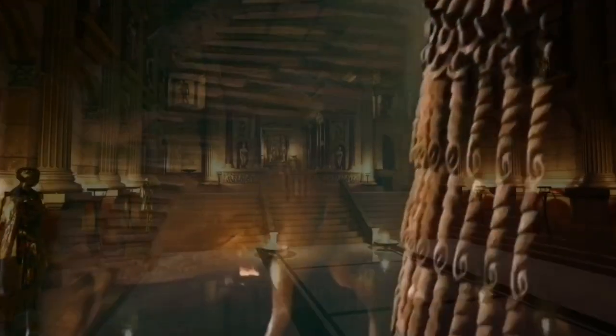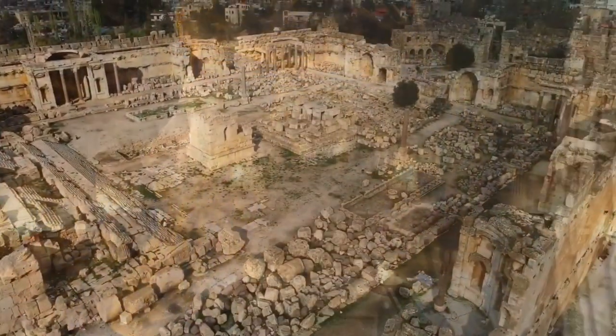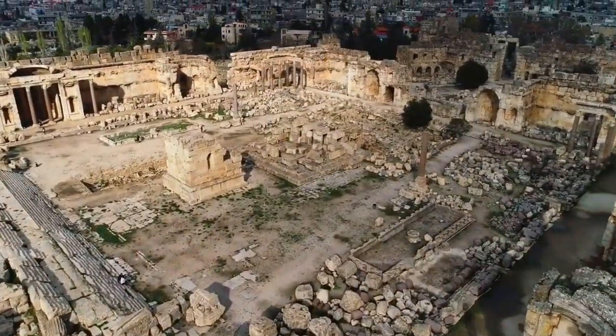It's an ancient temple below another ancient temple below another ancient temple that to this day no one can explain, and I'm going to tell you all about it in three minutes or less. Let's get to it.